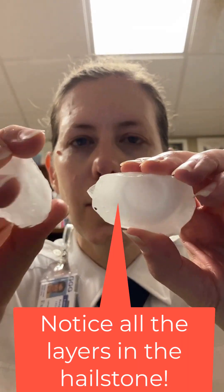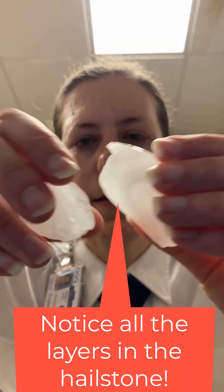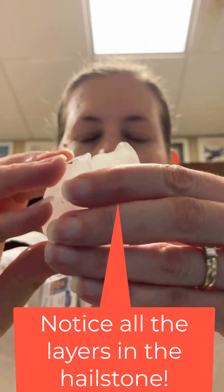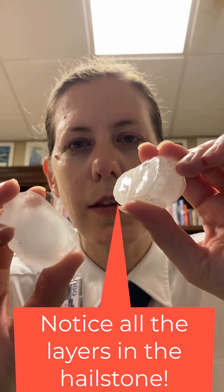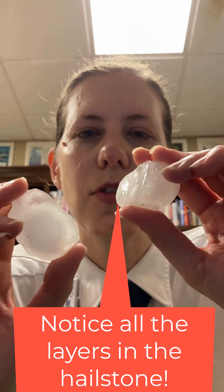I decided to cut one in half to show you a little more about what hail is like inside. If you get a really big hailstone, cut it in half with a bread knife — just a serrated knife.